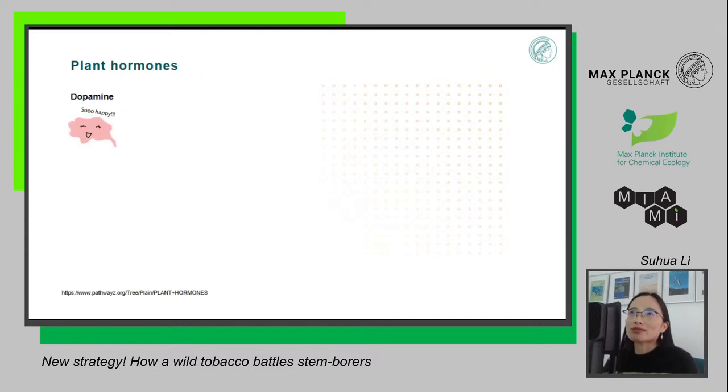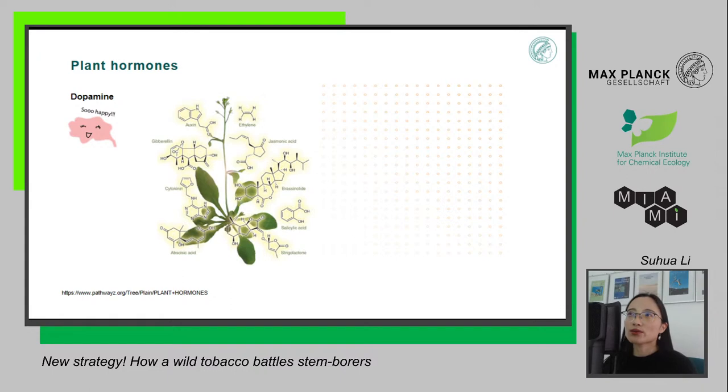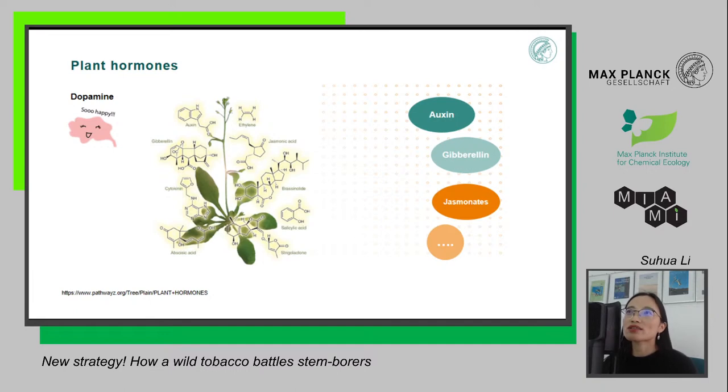So what are plant hormones? Hormones are not something unique to plants. In our body, we have many kinds of hormones as well — for example, dopamine, the happy hormone that makes us feel happy and excited with just a little amount of it. In plants, there is a series of hormones including auxin, gibberellin, and jasminates. With just a small amount of these molecules, they play very important roles in plant development and defense. Just as I mentioned, jasminates help plants defend against herbivores with just a little accumulation.